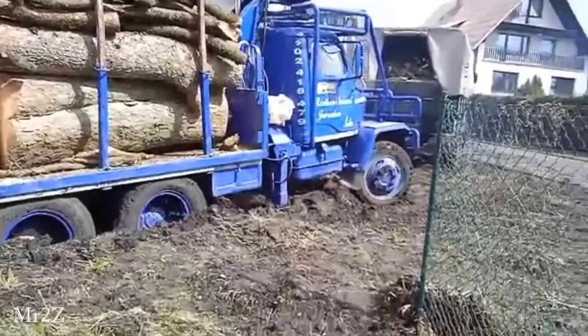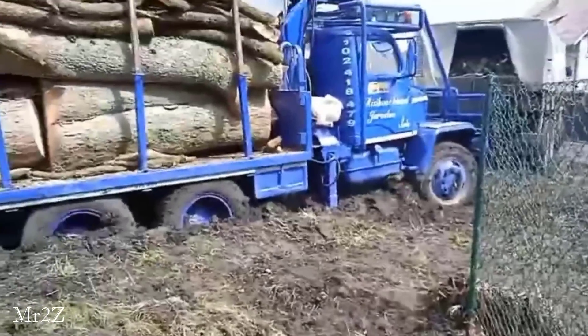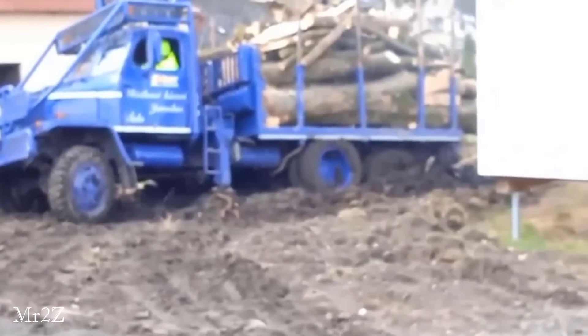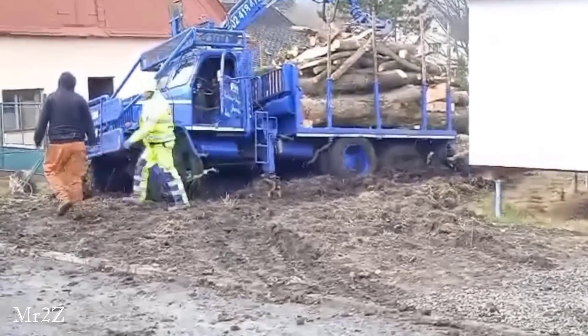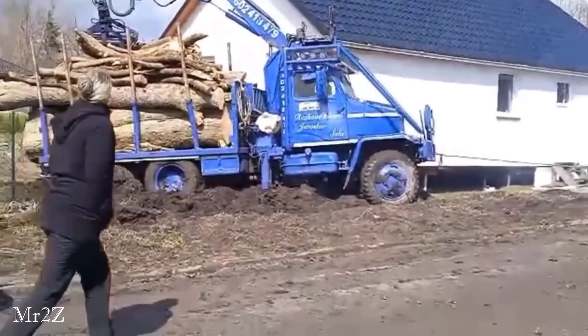A timber jack loaded with wood was so heavy that it became bogged down in soft dirt. They needed help, and the Prager V3S appeared with a dike cable that could pull the timber jack to the main road.